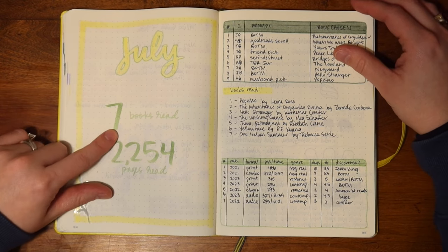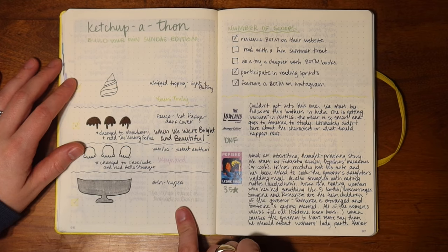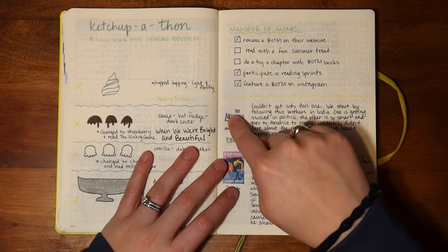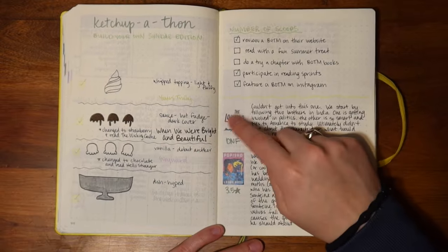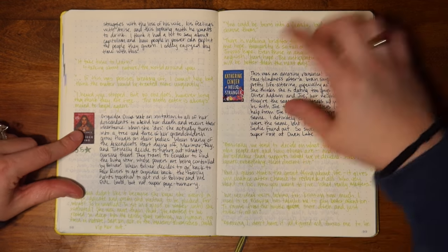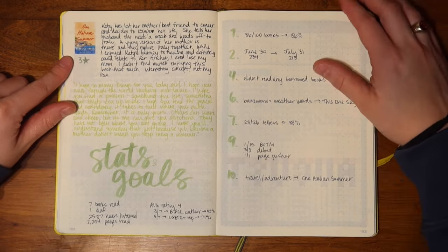On to July — this is my worst reading month, only seven books. I even took part in Ketchupathon, which is a readathon based on reading your Book of the Month books, but I did really poorly. I put a DNF in here — I DNF'd The Little Land by Jim Bilhiri. Then I read Papisho by Leona Ross, The Inheritance of Orquídea Divina by Zoraida Córdova, Hello Stranger by Katherine Center, The Wishing Game by Meg Shaffer, June Reimagined by Rebecca Crane, Yellow Face by R.F. Kuang, and One Italian Summer by Rebecca Serle.